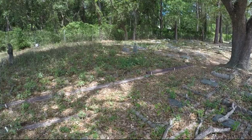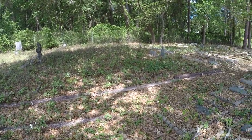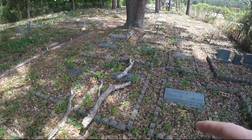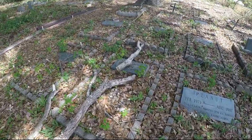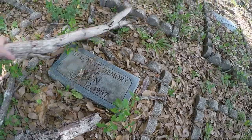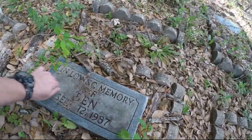It really is kind of overgrown though. I guess pet cemeteries really don't have to be a priority. You can see a branch fell right here on this one — I'm going to go ahead and remove it. You can see her.